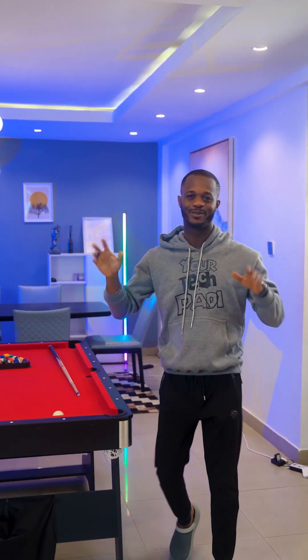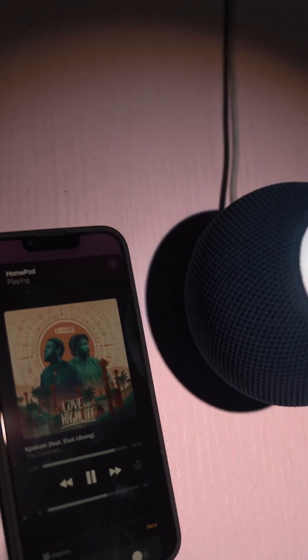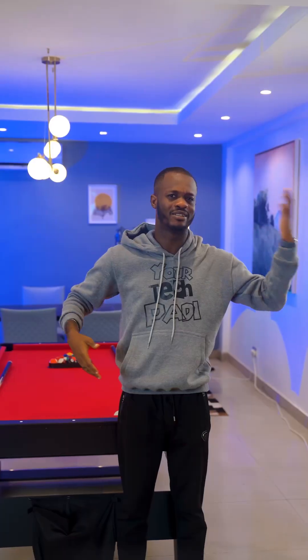Next up, let's talk about smart home integration. The HomePod Mini is designed to work seamlessly with the Apple ecosystem. It's compatible with Apple Music, Siri, and HomeKit, which means it can be used to control a wide range of smart home devices from lights to the thermostat to locks. If you're not an Apple user, the Echo Dot 4th Gen might be a better option. It's compatible with Amazon Alexa, giving you access to a whole range of third-party apps and services including Spotify and Pandora. It also has a wider range of smart home integration including devices from brands like Philips Hue, Ring, and Nest.